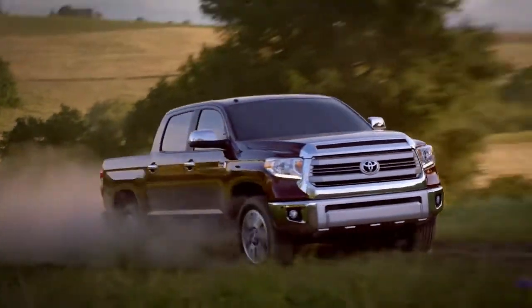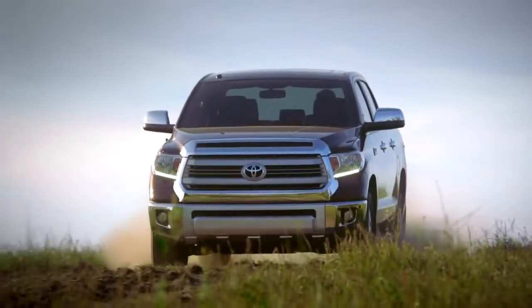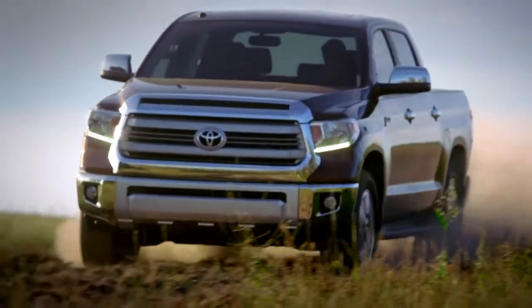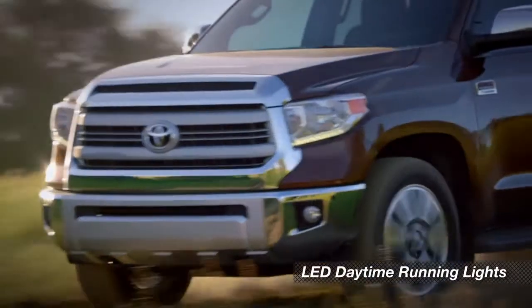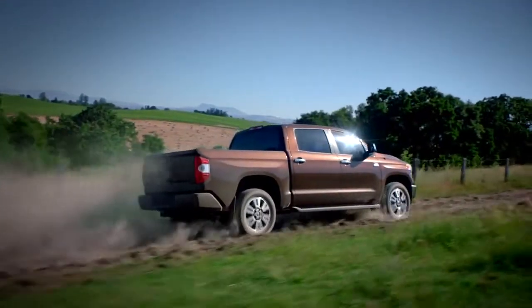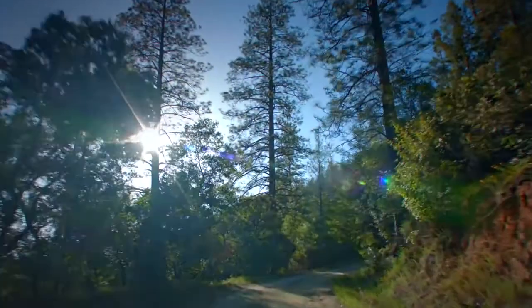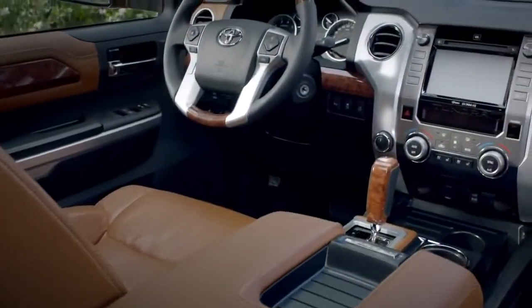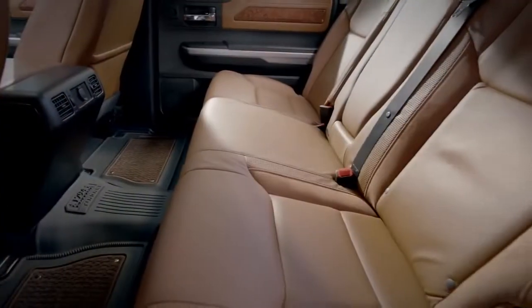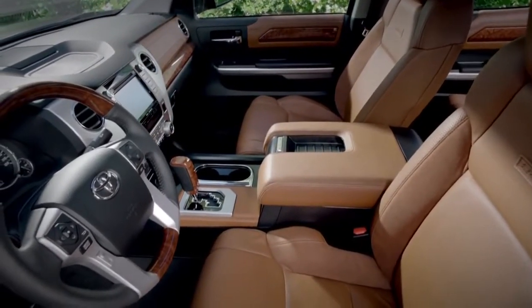The 1794 Edition looks like it came from a ranch in Texas. It's got all the features and options you might expect on a luxury sedan, wrapped in a distinctly western package. Outside, it gets its own special grille and bumper design, along with LED daytime running lights and special 20-inch alloy wheels, and it comes in only one configuration with a CrewMax cab and the 5.7-liter V8. Inside, you'll find a luxury-level, western-themed design with saddle-colored, leather-trimmed seats with ultra-suede inserts and matching woodgrain trim on the dash and the steering wheel.